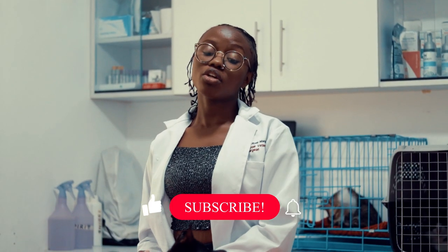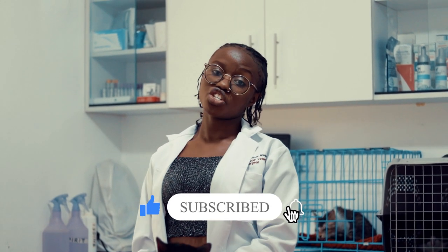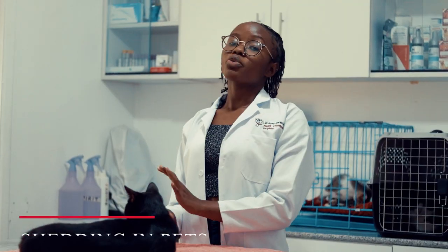Today we are going to talk about shedding in pets, that is cats and dogs. Shedding is a loss of fur by an animal. It can be normal or it can be an indication of disease. I'm going to explain to you the causes of shedding in pets.